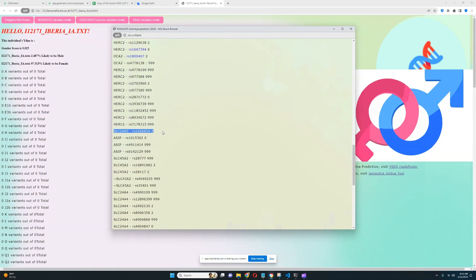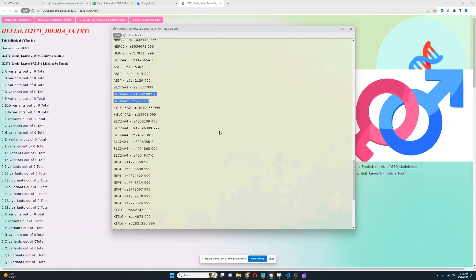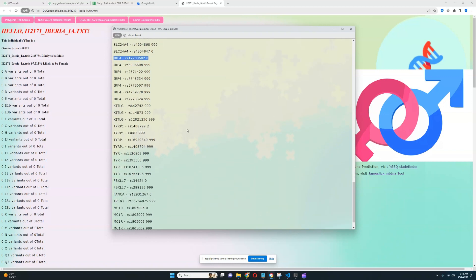She has two derived variants in this SLC24A5 variation — so she has the Eurasian pale skin mutation. She also has two light-color variants in SLC45A2 variations, once again associated with lighter color of hair, skin, and eyes. She also appears to have two derived variants in this TYRP1 variation. Unfortunately, she's not genotyped for anything in the KITLG region, which is kind of a bummer.